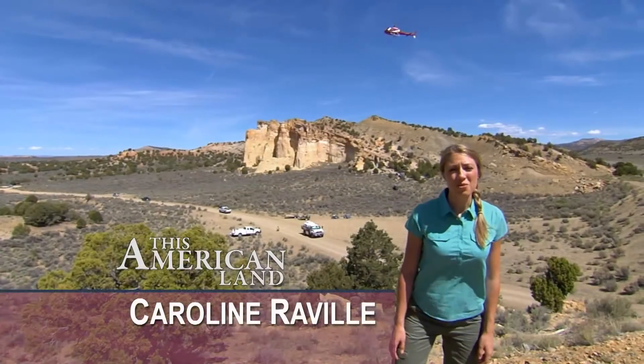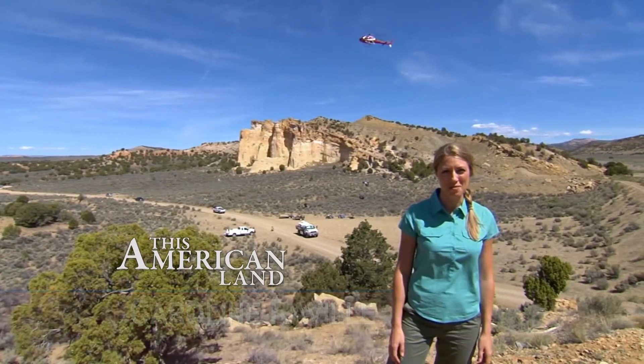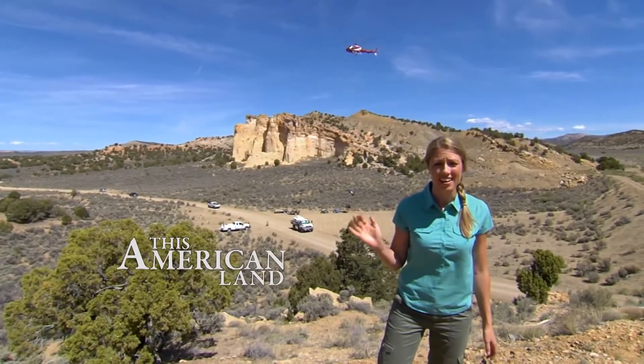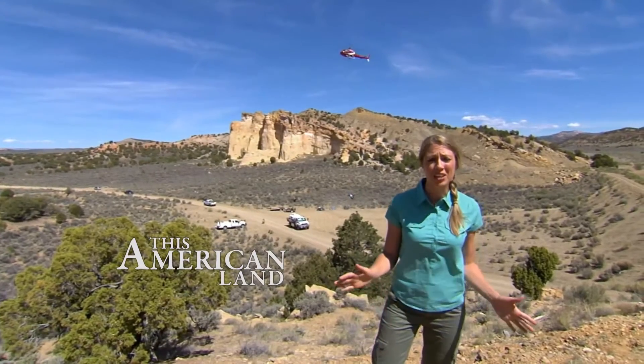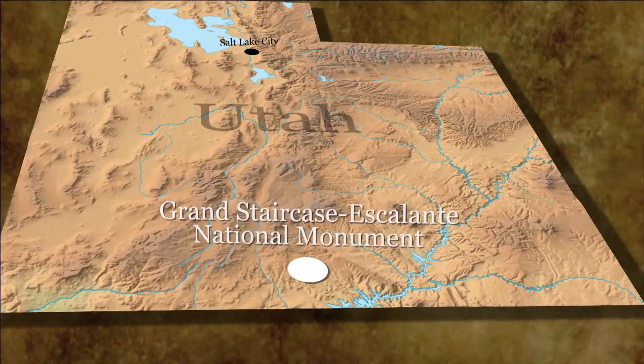Welcome to This American Land. I'm Bruce Burkhart. And I'm Caroline Revell in beautiful Grand Staircase Escalante National Monument. And coming in for a landing is one of the coolest things I've ever seen: 75 million year old dinosaur bones. And these bones have got the scientists totally geeked.